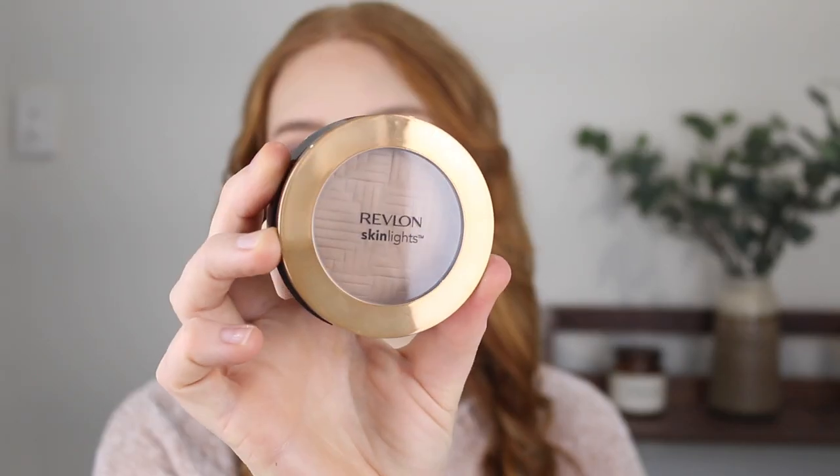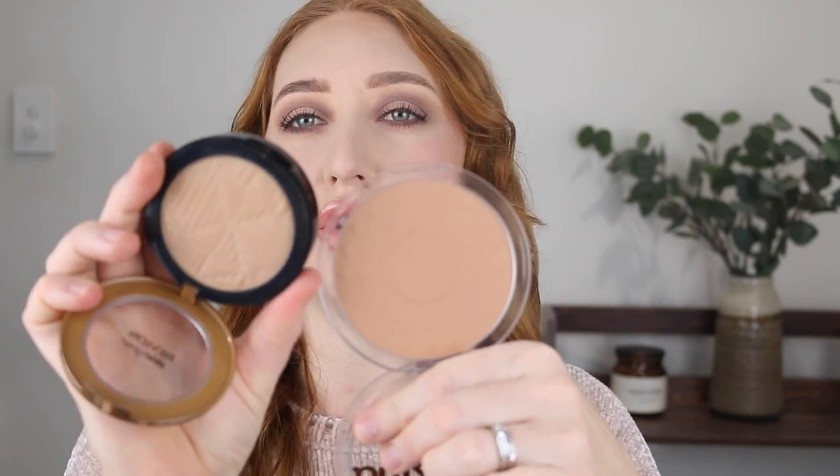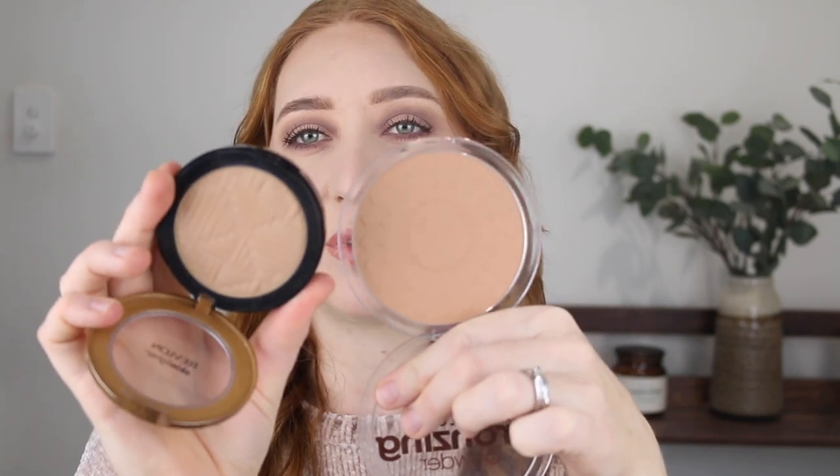Next is the Skin Lights Bronzer by Revlon in the shade 005 Havana Gleam. This bronzer really surprised me — I just picked it up on a whim and I am so glad I did. This shade is also very fair but compared to the Essence it's a bit more neutral; the Essence has a little bit more warmth and orange to it. The Revlon is such a beautiful shade for fair skin and the formula is stunning. It is incredibly soft and creamy but it's a powder. It just blends beautifully onto the skin and has that tiny bit of sheen which gives you that gorgeous sun-kissed glow. I would definitely recommend the Revlon bronzer.